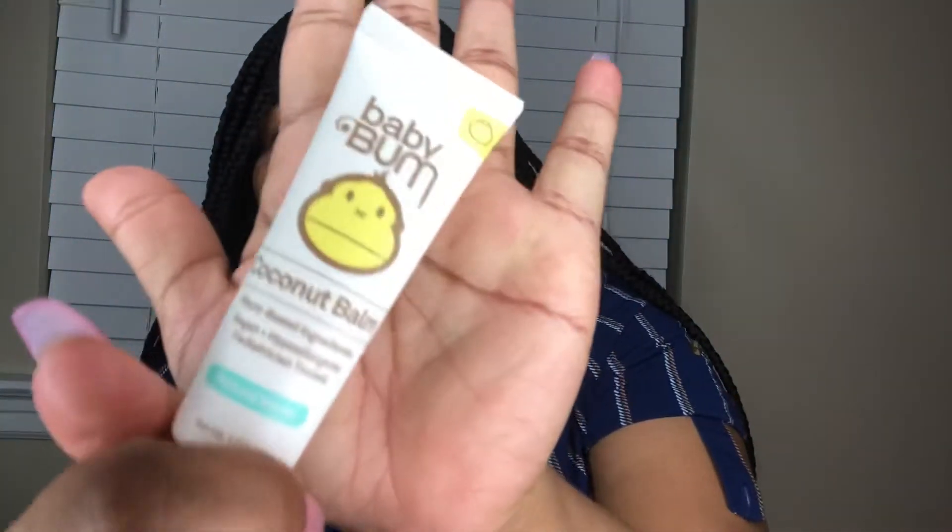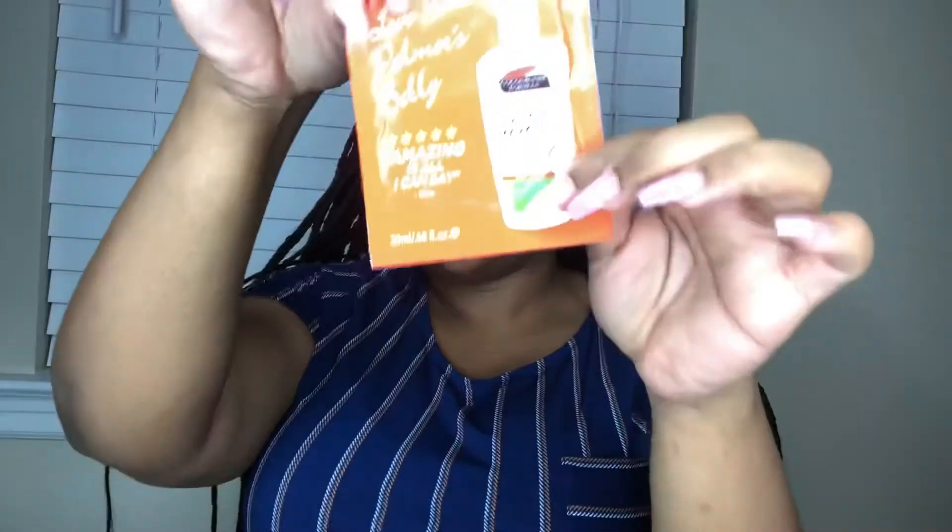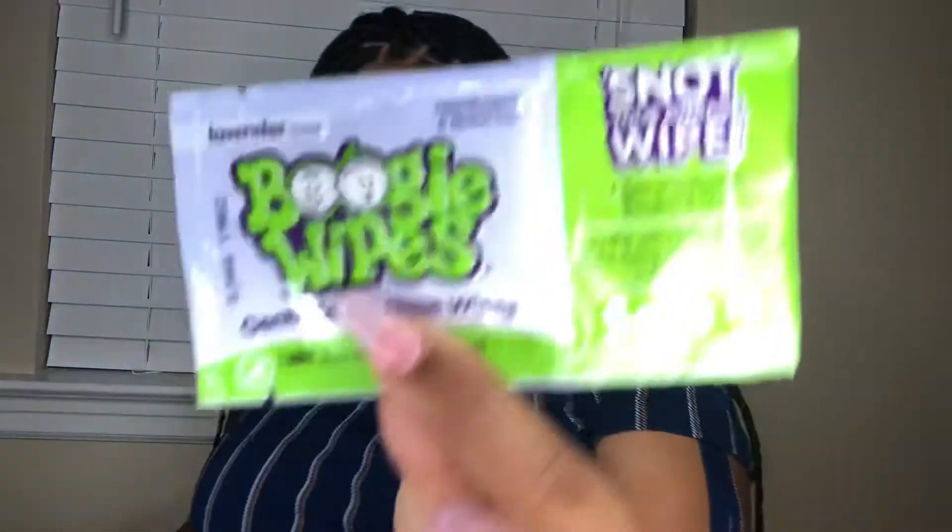That's it out of the bag. But we have some Baby Bum coconut balm — so this is like a lotion. I never had this before. Baby Bum coconut balm. Ooh, we got some stretch mark cream! Palmer's — which is exactly what I've been using already. But I have the tube, I'm going to put that in my bag and use it. And a little boogie wipe. And right here, that's it.